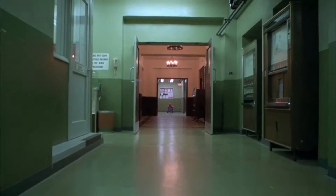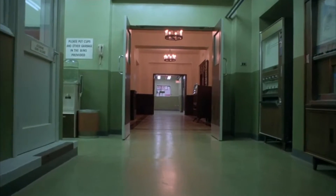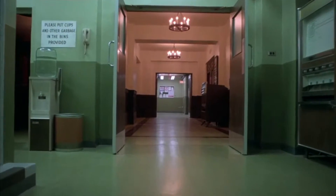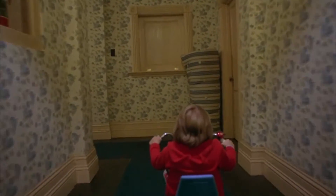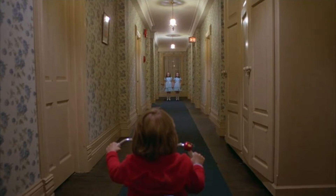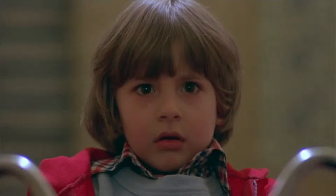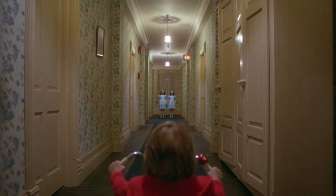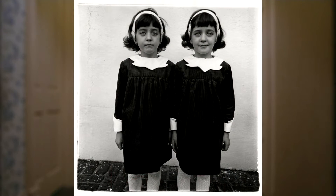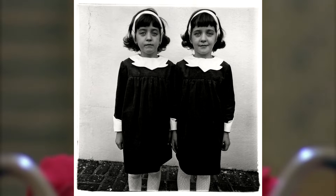The booming sound strikes just slightly before we see anything unusual, giving us just enough time to think 'what the hell is about to happen?' And we're introduced to the most famous twins in film history — possibly inspired by this Diane Arbus photo from New Jersey in 1967.